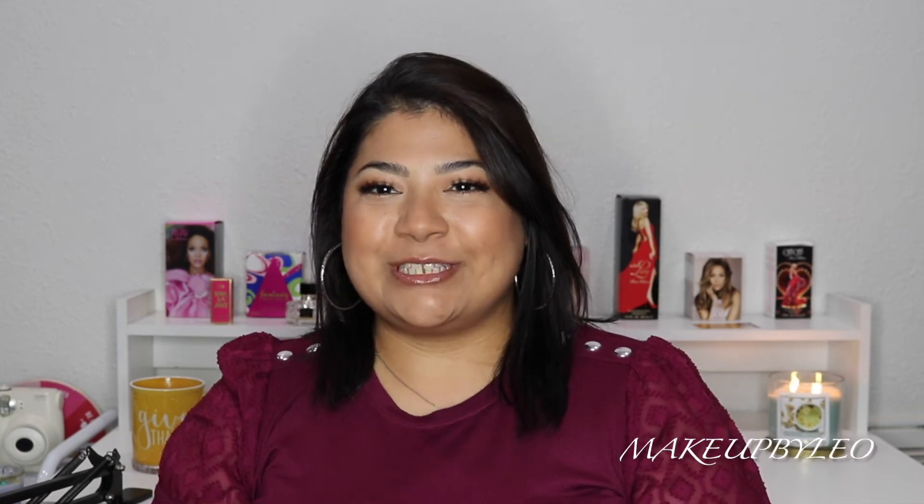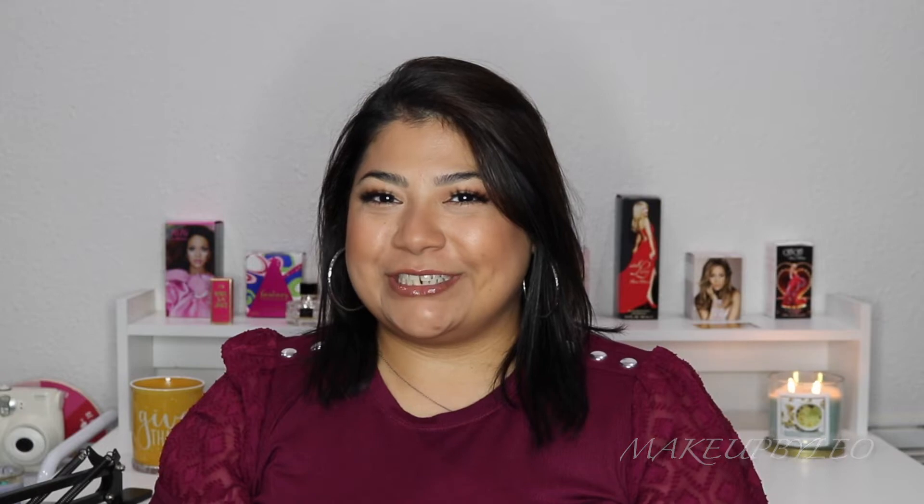Hey guys, welcome back to my channel. My name is Lenore — Makeup by Leo here on YouTube. If you are new to the channel, hi, welcome! And if you're a returning subscriber, thank you for returning and continuing to support my channel. I truly appreciate you guys.